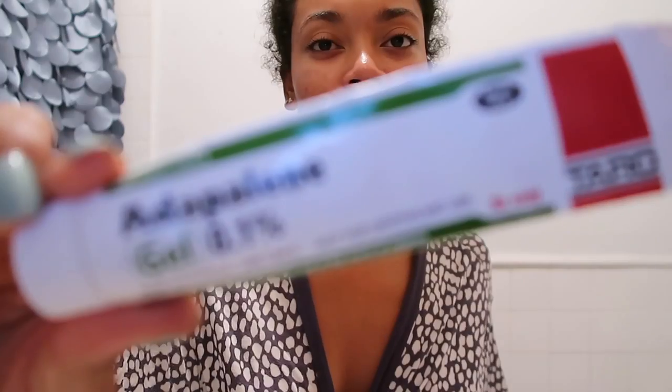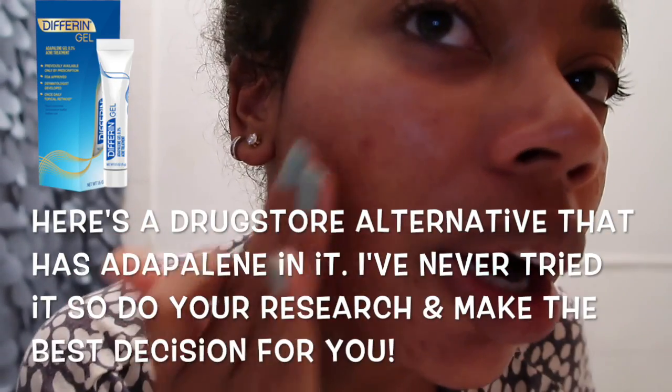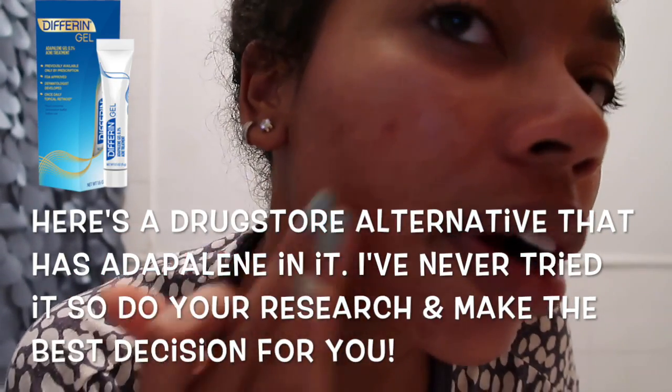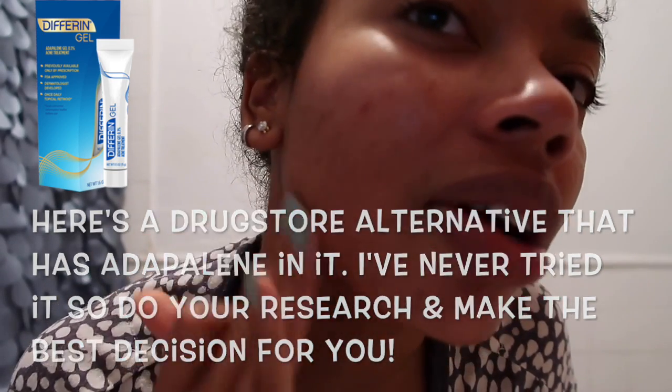My next step in my nighttime routine is applying my spot treatment gel. I got this gel from a dermatologist — it's the adapalene gel. I just apply this in the areas where I have current breakouts. It really says to apply it all over but sometimes I don't need that all the time, so I put this on every couple of days. I don't do it every day because I don't want my skin getting too sensitive. Once I let the adapalene dry I go in with my moisturizer.